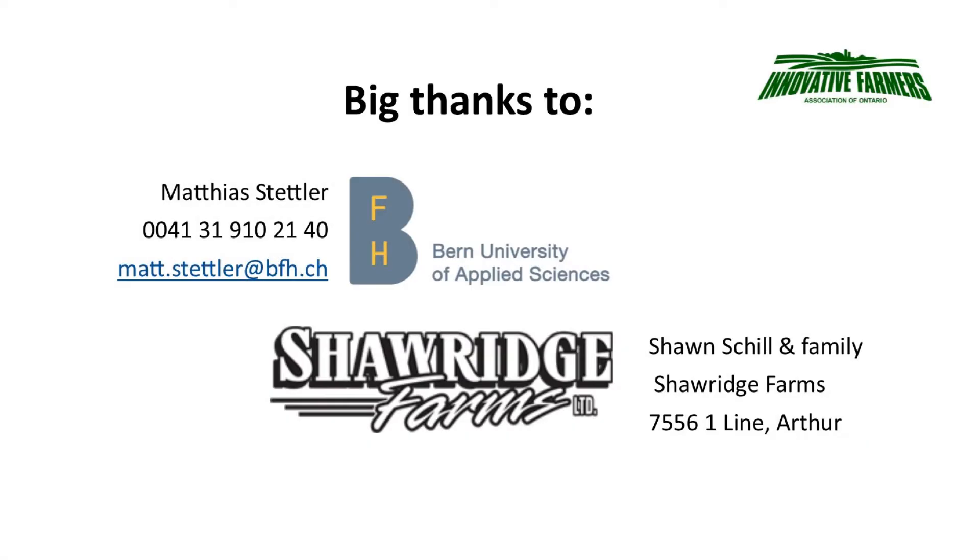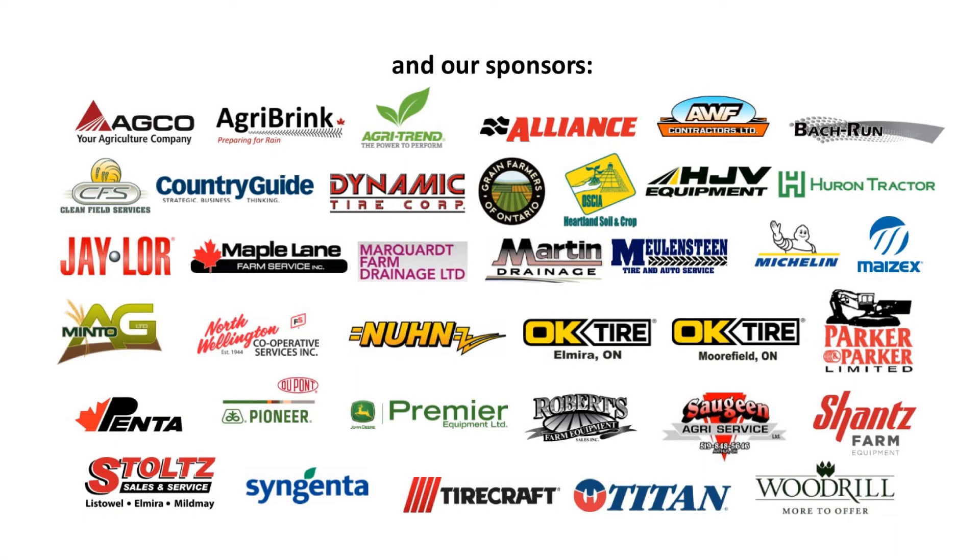Many thanks to Sean Schill and his family from Arthur for hosting our compaction action event. Check out more of the data at ifao.com.